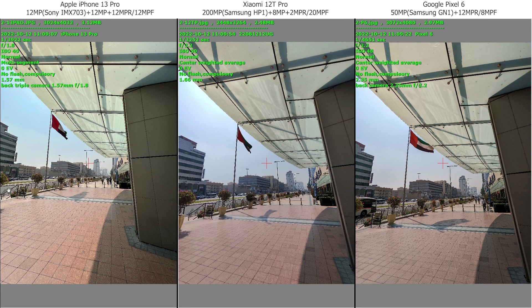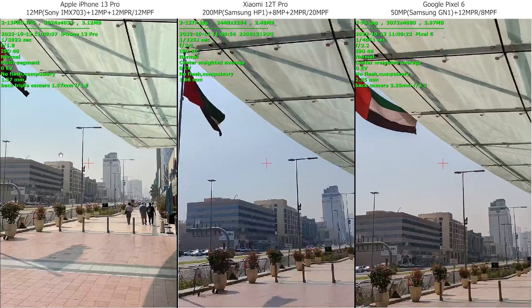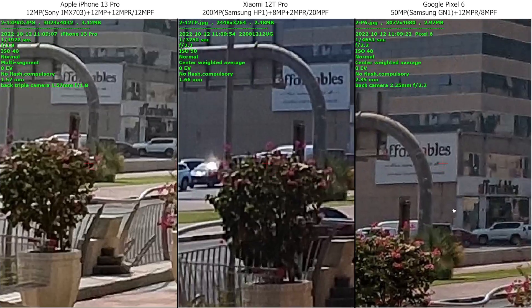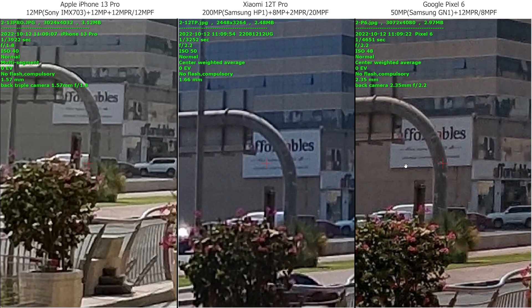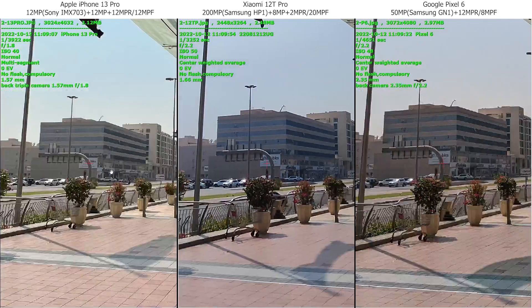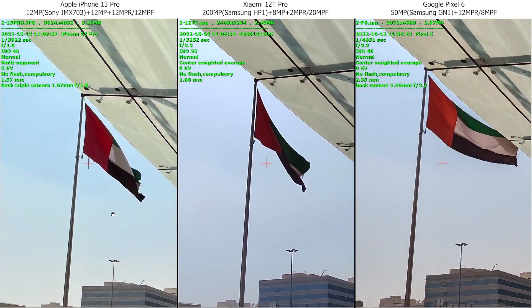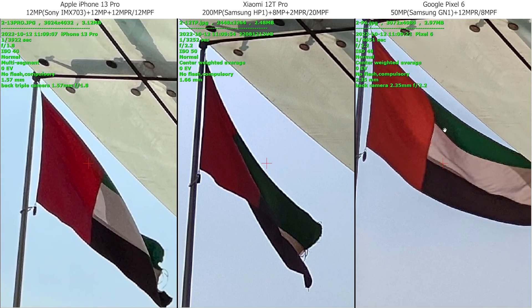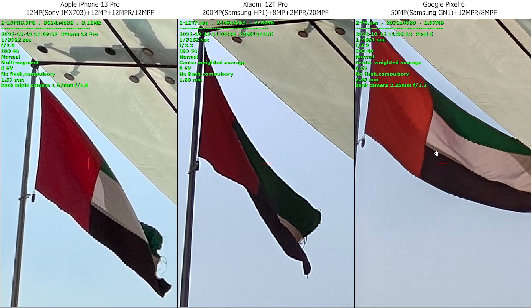Now ultra-wide. iPhone not bad, Google not bad. iPhone and Xiaomi have a quite wide angle compared to Google — iPhone 0.5x, Xiaomi 0.6x, and Google 0.7x. Shadows are a little darker on Google and Xiaomi. iPhone is a little bit yellowish as usual. Details are much better with Google. iPhone is very tough.